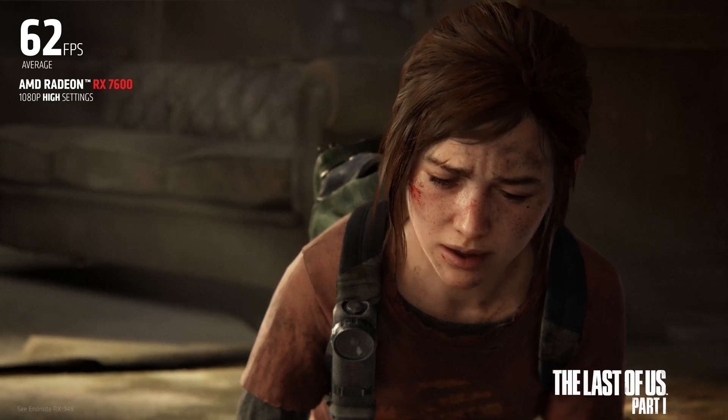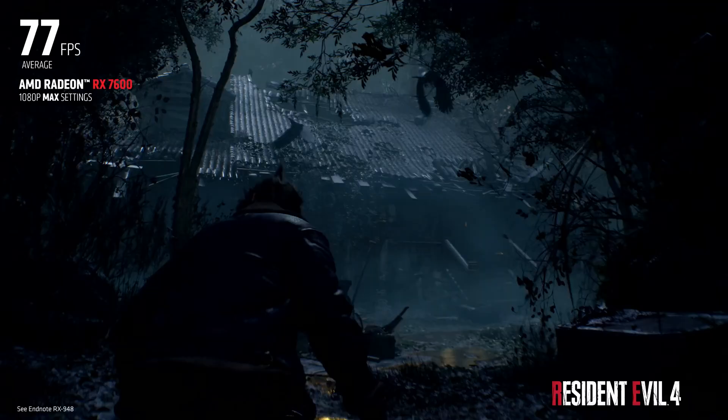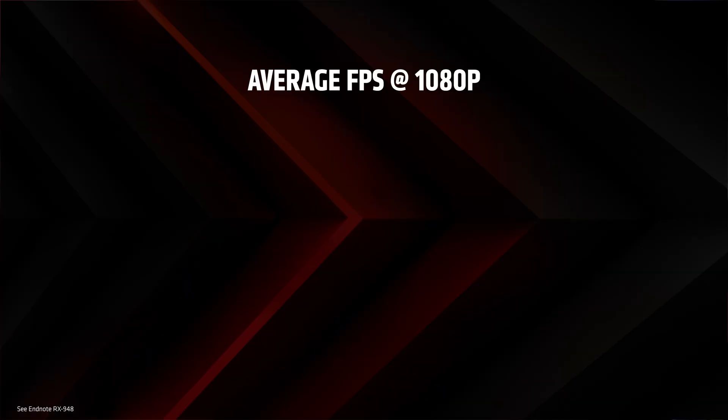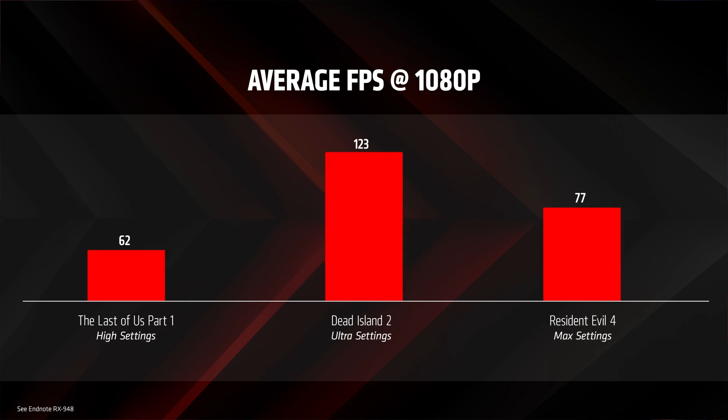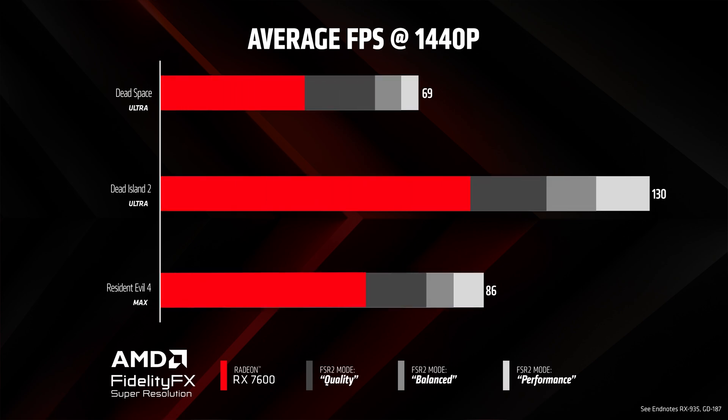If you are looking to play the latest games of 2023, like The Last of Us Part 1, Dead Island 2, or Resident Evil 4, the RX 7600 will deliver great frame rates at 1080p. You can also play at 1440p resolution using the latest upscaling technologies such as FidelityFX Super Resolution 2.0.